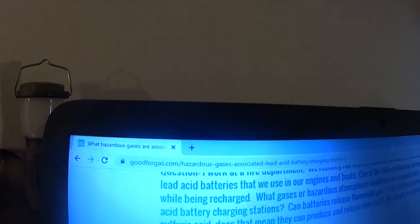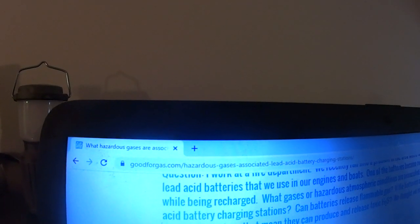According to a website called Good4Gas — goodforgas.com — sulfuric acid is what is in a lot of those batteries, and it says if you smell the rotten egg odor of sulfuric acid in the charging area, you should assume this is very dangerous. There should be a dangerous gas possibility. You should leave the area and use a gas detecting instrument with an H2S sensor.